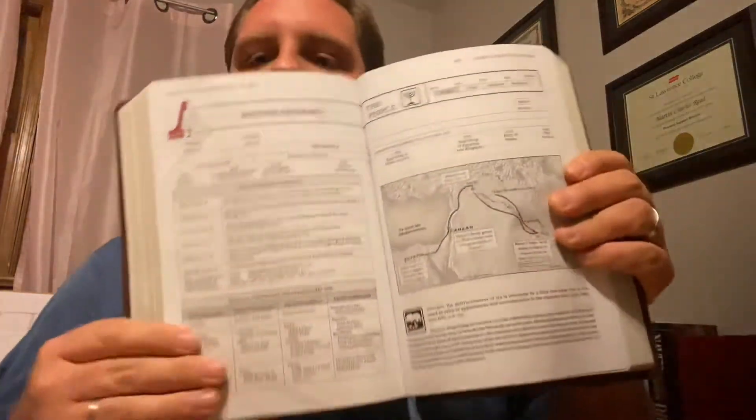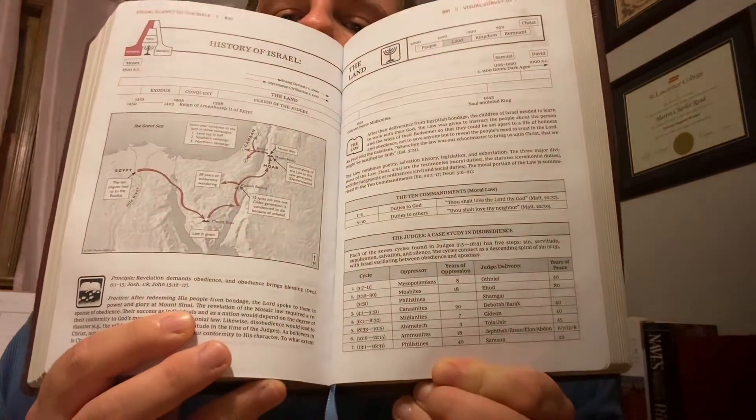History of Israel — we get a little timeline here, charts, and a map. It's showing Joseph's road into slavery in Egypt and Abraham's call, so this is just kind of where they traveled. History of Israel again, talking about the land, the Ten Commandments, and Judges — a case study in disobedience. There's actually quite a lot in here.